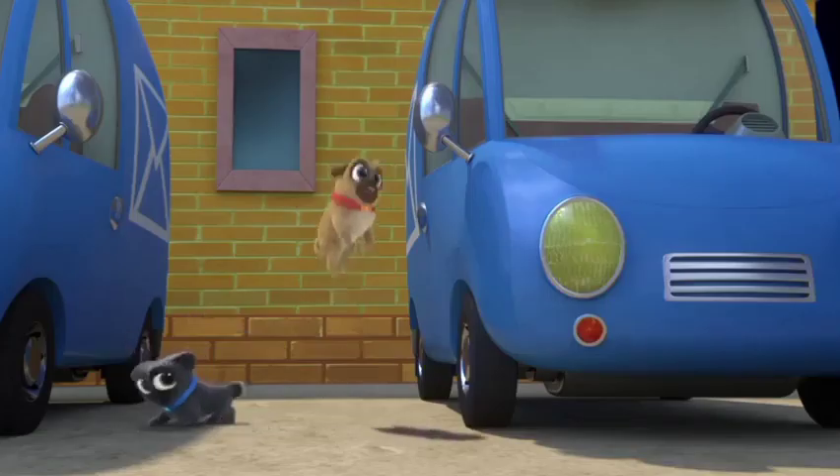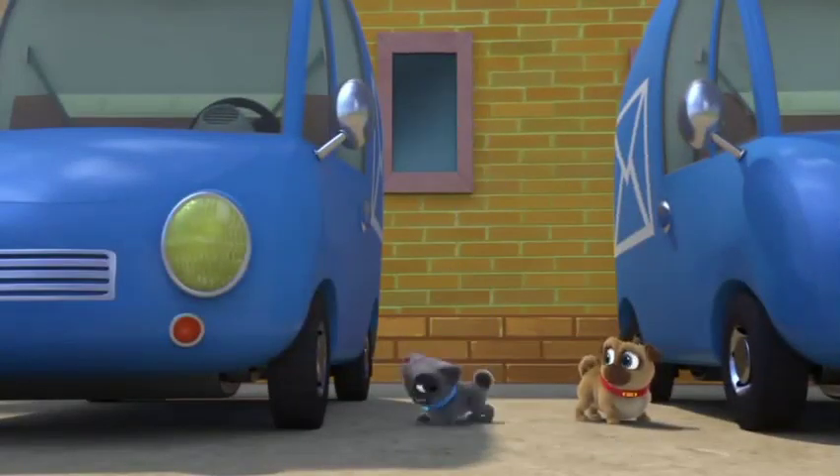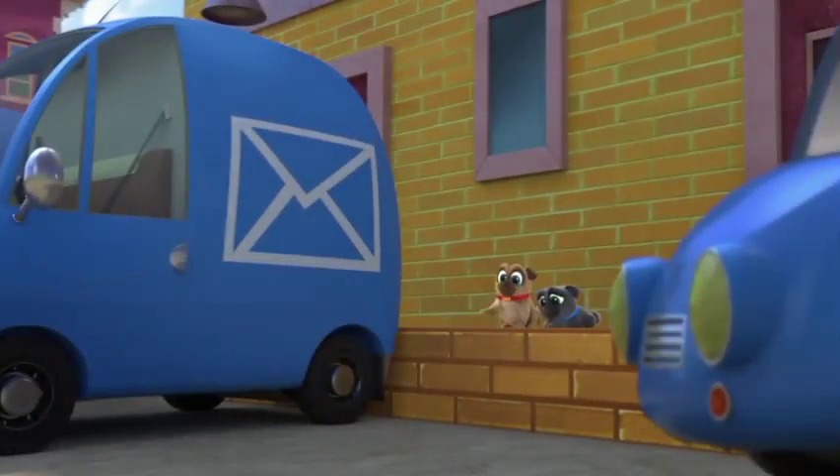No mail in here! None here either! No mail in here! None here either! There wasn't any mail in any of these trucks!